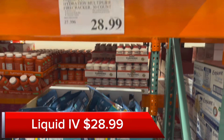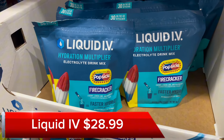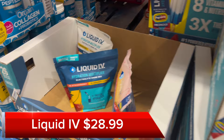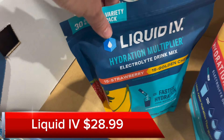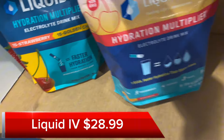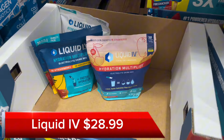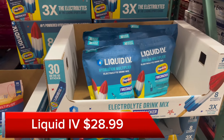If you're a Liquid IV fan, you can get this new flavor — Firecracker — for $28.99. It's so good; I grabbed myself a bag. There are 30 packets in each bag, so it's a little under $1 per packet — a great deal. They have other flavors you can choose from, but this one's going fast.